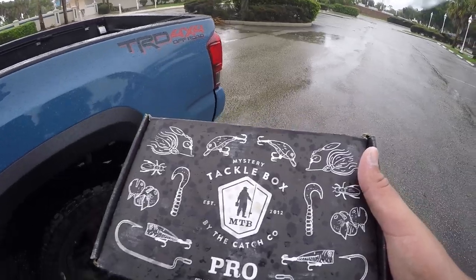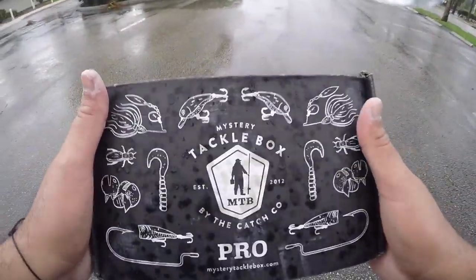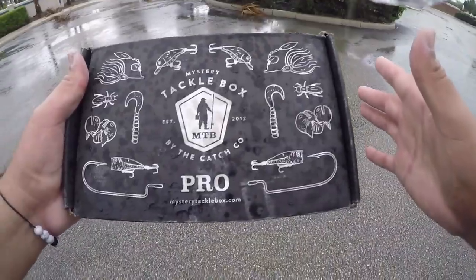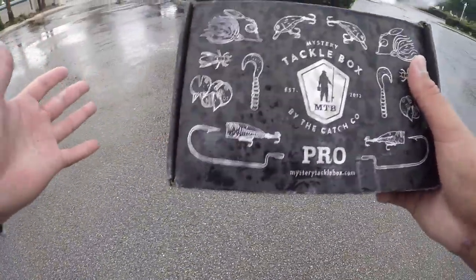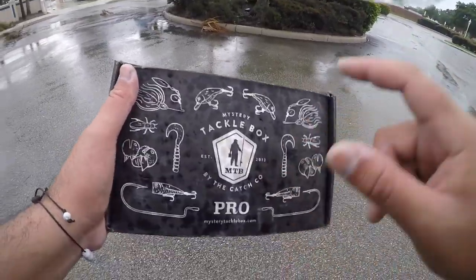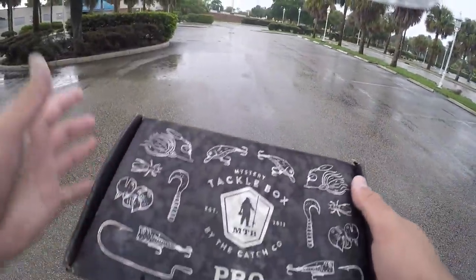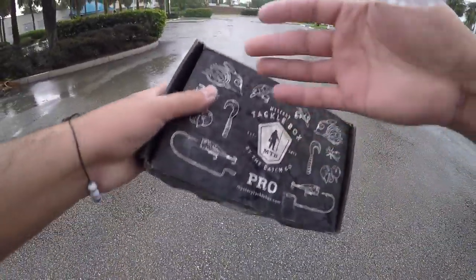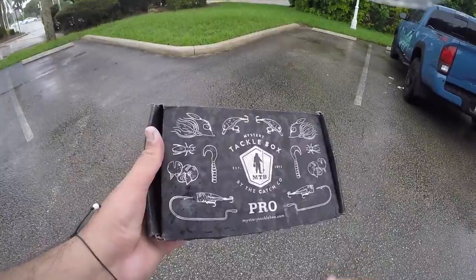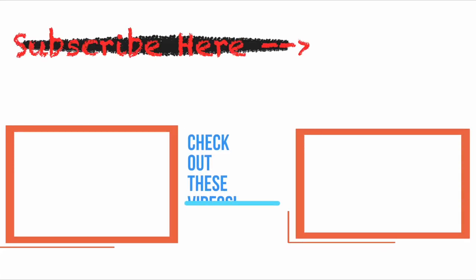Make sure you guys go and check out Mystery Tackle Box — this month's box was absolutely amazing. I had a ton of fun using the lures that were in here, things I've used before and things I haven't. That little toad-tadpole-kind-of-thing caught the biggest fish today and I had never even seen that lure in my life — that's the great thing about the MTB box. I'll leave some links in the description so you can get your first box for five bucks. If you guys enjoyed this video, please give it a big thumbs up and leave a comment below letting me know what you want to see next. Thank you so much for watching, liking, commenting, and subscribing — I greatly appreciate you and I will see you in the next one.